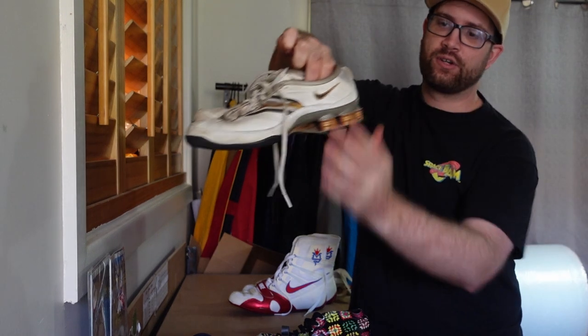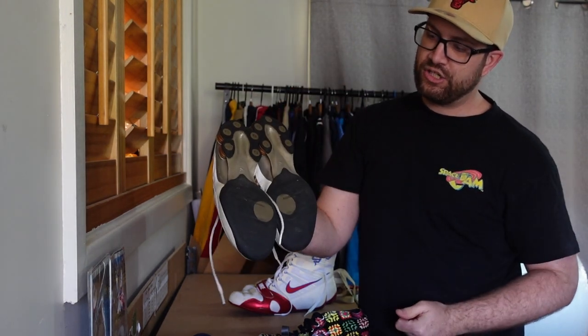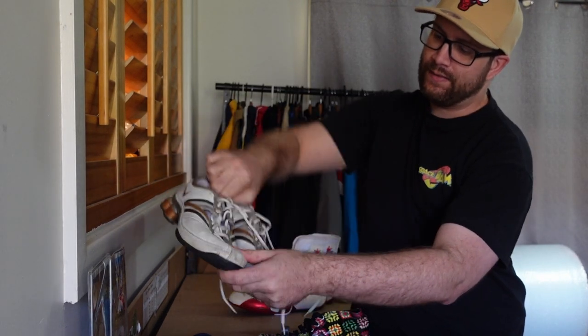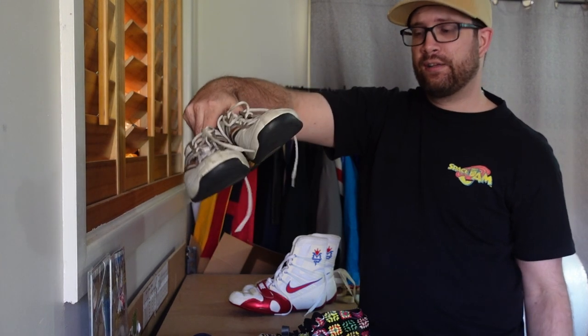Next up, a pair of Nike Shocks. Always keep an eye out for Nike Shocks — they do really well. Just make sure the bottom of the sole is in good condition; these were quite good. They need a bit of a clean up on the front. These were tagged at about $18 and we got our 20% off as well. But these should go for about $69.95 pretty quickly, so happy to pick those up.